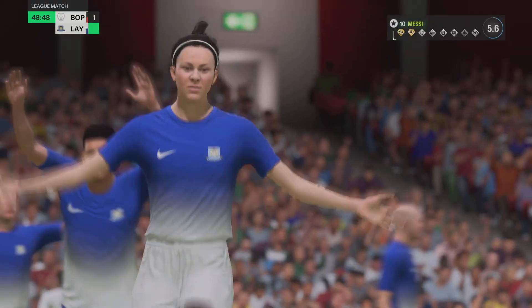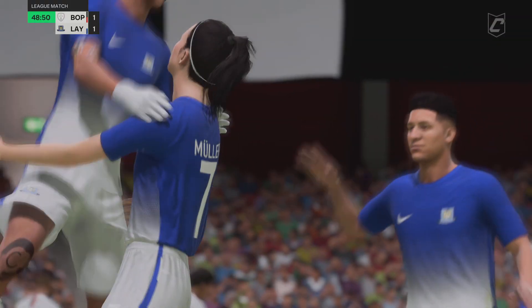And it's in! All square again! What a match this is turning out to be!